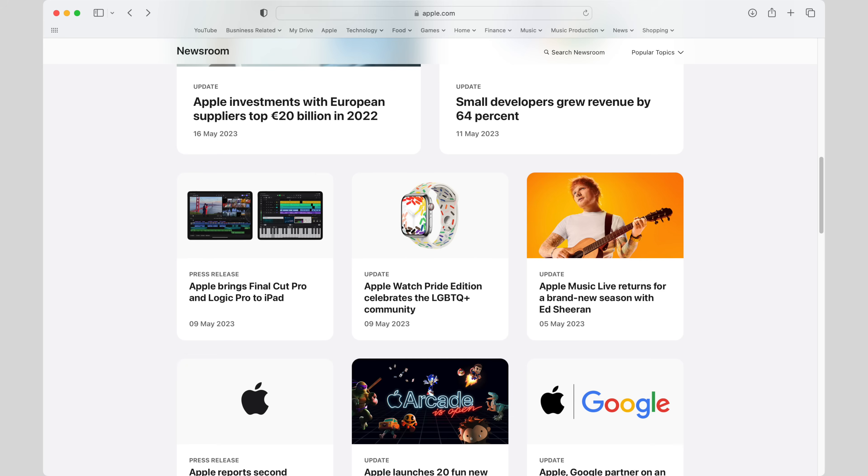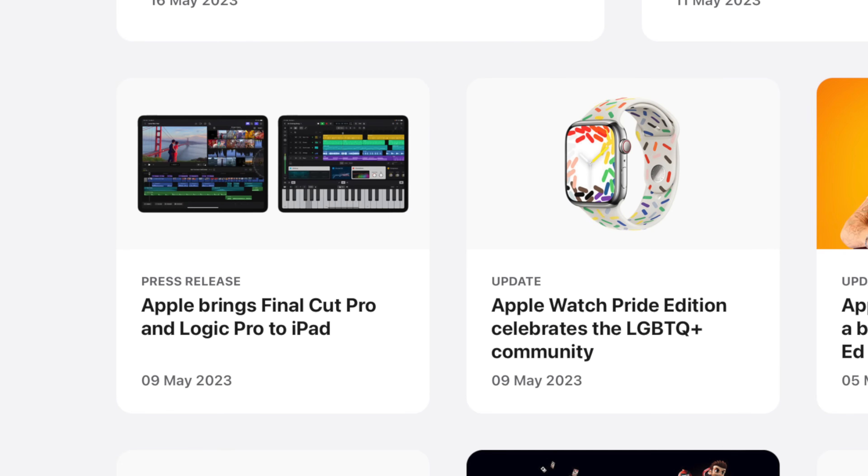So there you go — a whole host of accessibility features, I would assume coming in iOS 17. It does make you wonder, with things like this and Apple announcing Final Cut Pro and Logic coming to iPad Pro in a matter of days, all via press release, what have they got in store for us at WWDC? Here's hoping that after a pretty slow start to 2023, Apple news is about to get really exciting.